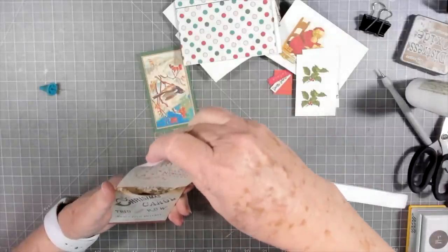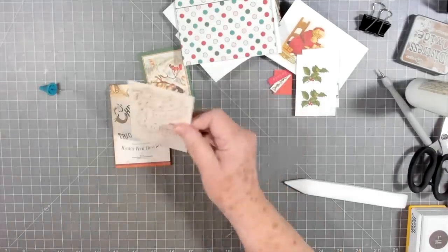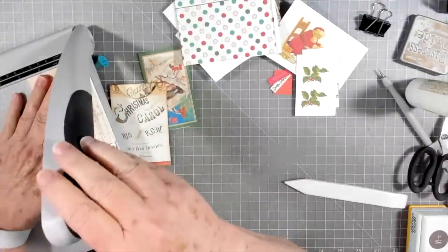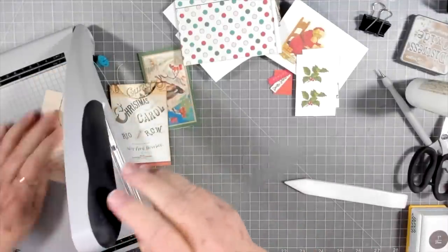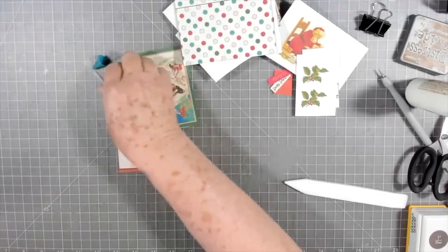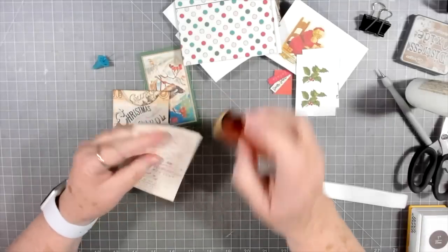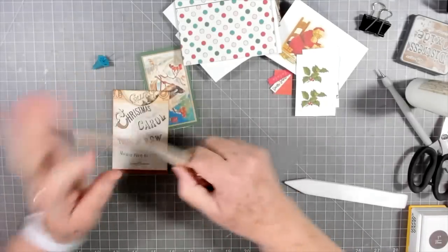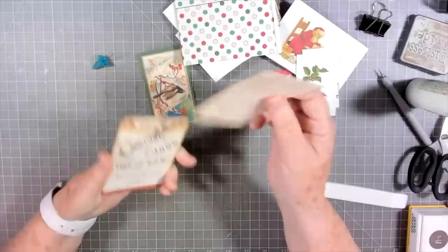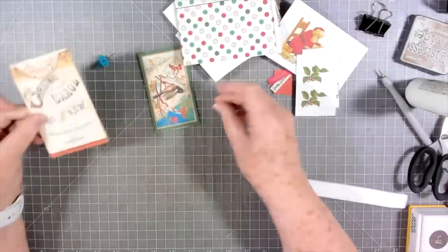I think this goes down in here, but I cut mine a little bit wide, so I'm going to trim it off — just a sliver on each side to make it easier to go down in there, since I did cut that by hand. Then I'm going to ink around mine just to cover up any white places or anywhere I might have cut out of line a little bit. Then that would slide right down in there — that's cute, I like that.